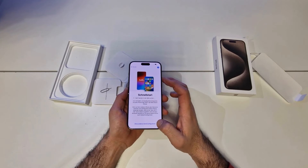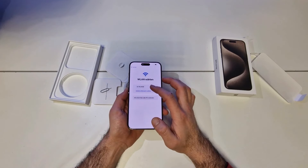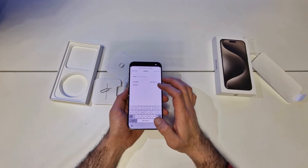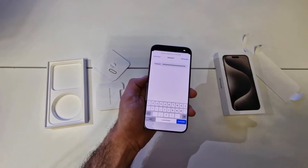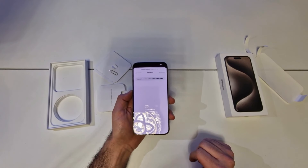Battery life that's positively pro. Even with so many advanced new features, the iPhone 15 Pro still gives you amazing all-day battery life — up to 29 hours video playback on iPhone 15 Pro Max, and up to 23 hours on iPhone 15 Pro. Add a MagSafe charger for fast, efficient wireless charging. iPhone 15 Pro Max has up to 9 more hours of video playback than iPhone 12 Pro Max; iPhone 15 Pro has up to 6 more.